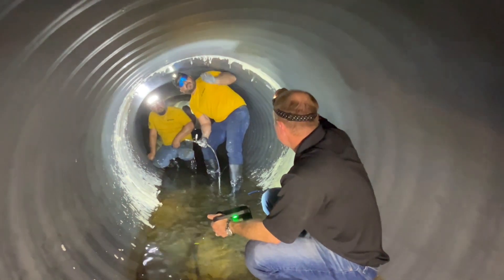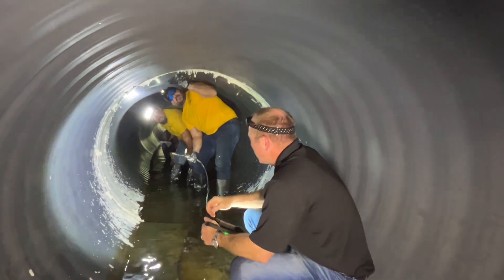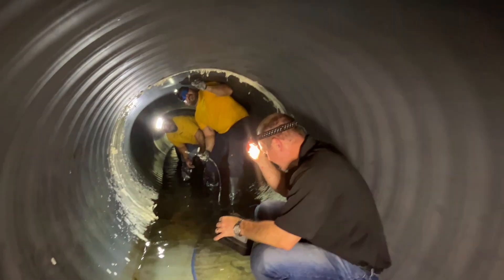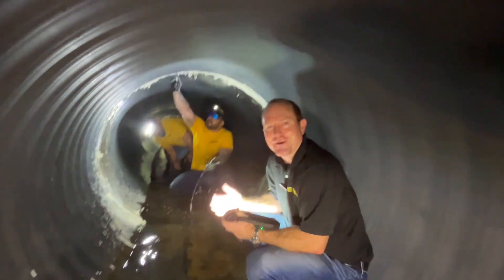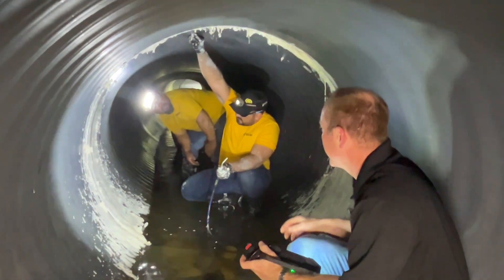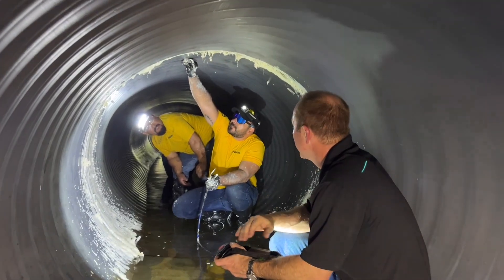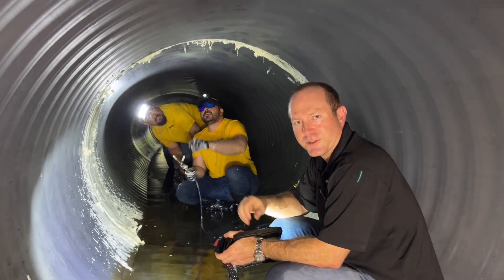We've got a little bit of material coming out. It takes probably about 10 to 15 seconds to start to kick and catalyze. When the material kicks, that's when you feel the pressure build up and you can feel the pipe start to shake a bit. It's doing exactly what the product is intended to do — working its way around these joints inside of this stormwater infrastructure pipe.